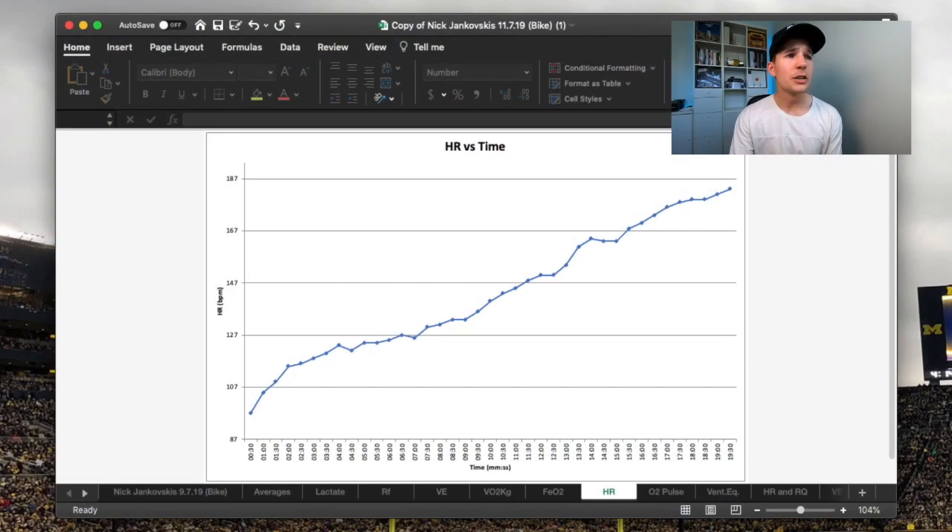Once stroke volume maxes out, we see more dramatic increases in heart rate. At the beginning of the test we go from about 107 beats per minute at 90 watts up to 127 beats — consistent increases. But athletes who plateau early in stroke volume, perhaps due to smaller heart size, will see heart rate really accelerate towards the end of the test — ticking along, then suddenly jumping dramatically through the roof, a clear sign their heart has plateaued in how much it can pump per beat. From that point, it's all about heart rate continuing to beat faster and faster.